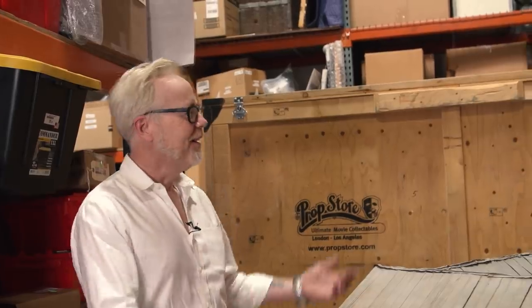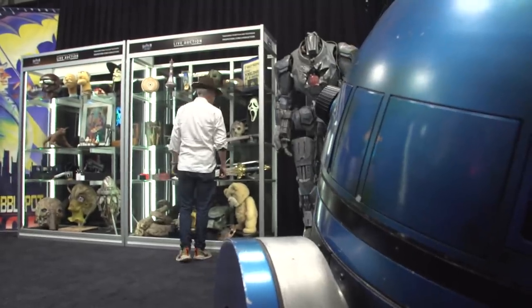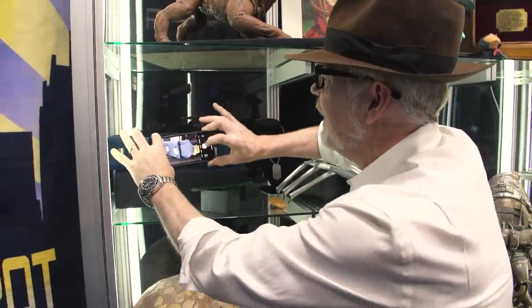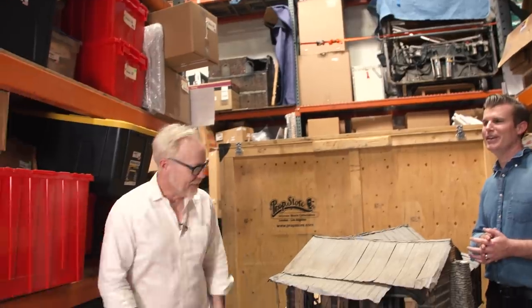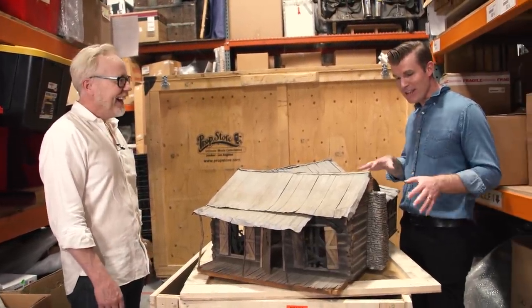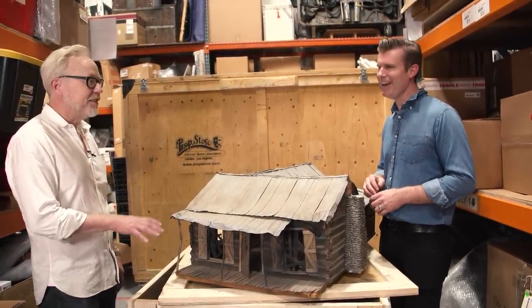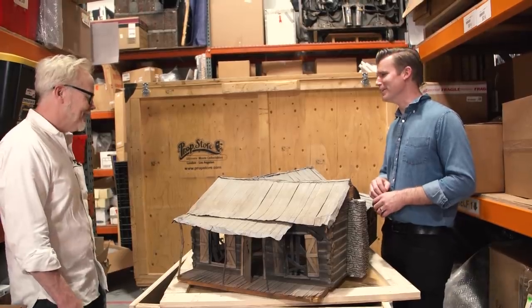Adam Savage here in a warehouse full of movie props - literally Prop Store. Brandon Allinger, thank you guys so much for inviting me to your palace. I just walk around, talk, and wander down the aisles. They do have a lot of props here, and the ones in crates tend to be a lot of fun. If it's in a crate, you know it's something a little bit special.